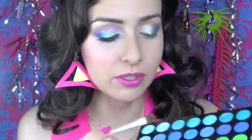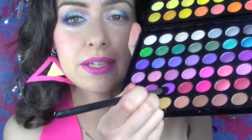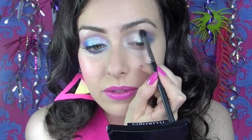I'm using another shader brush and choosing this sky blue — it's a matte sky blue. I'm going to place this sky blue above the crease, and then using a Sigma E45 small tapered blending brush, I'm going to smooth out those edges and pick up some of this slightly purpley fuchsia color. I'm going to start at the outer corner above the crease and work that color upwards so it has a kind of pink-sunset-over-the-sea effect.